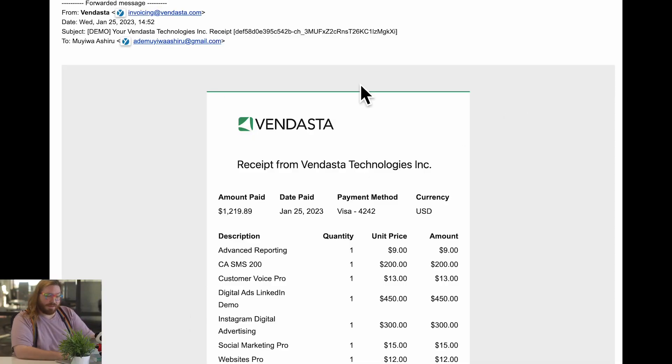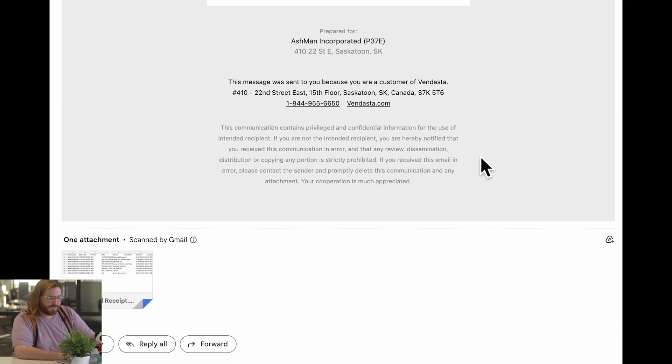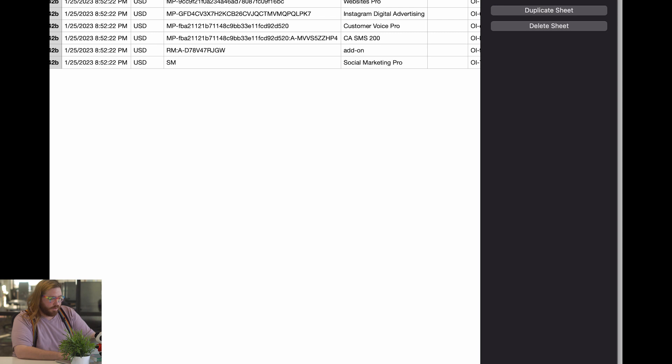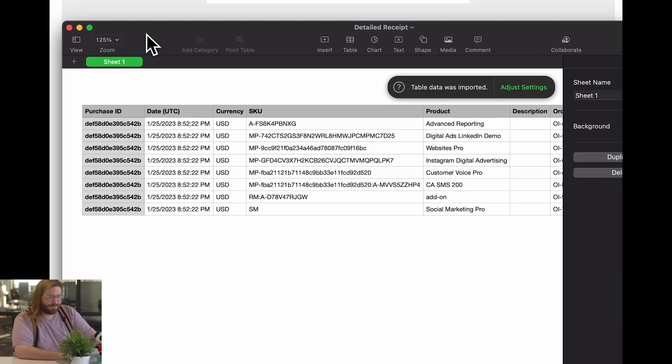Greater transparency features in our next update too, as we head over to billing. Until recently, when you were billed by Vendasta, the email receipt showed you an itemized list of the products and their prices. This left out one small but important detail — which of your clients the purchases were for. Now, the email receipts include a CSV file that clearly displays the products purchased, their pricing, and the associated client accounts. Here, let's take a quick look. Here I am in my email with a receipt from Vendasta that shows recent purchases. I can just scroll down and there will be an attached CSV that I can download and open with all the details I need for this purchase. Nice!